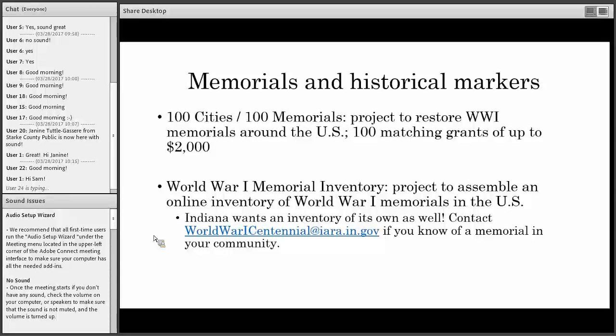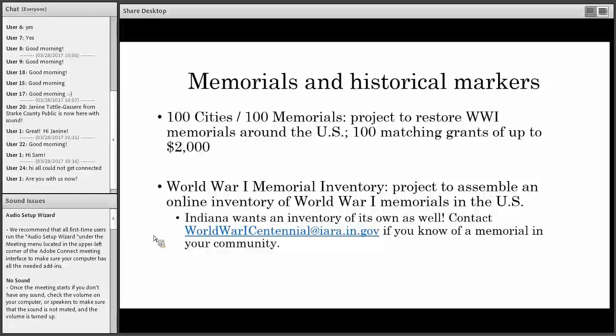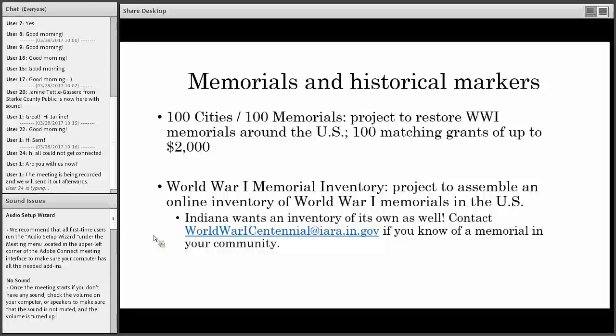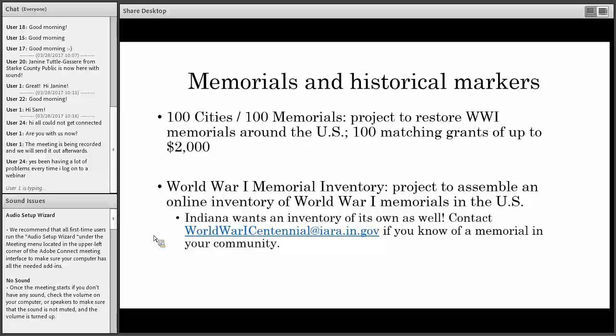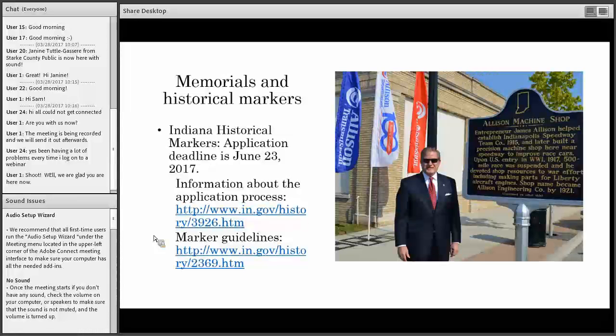Now we're at the memorials and historical markers portion. One thing happening nationally is 100 Cities 100 Memorials — a project to restore World War I memorials around the United States, awarding 100 matching grants of up to two thousand dollars. That information is available on the national World War I committee website. The World War I memorial inventory is a project to identify and create an online inventory of World War I memorials in the US, and Indiana wants an inventory of its own — that is something the Indiana World War I Centennial Committee is interested in. I also have Casey from the Indiana Historical Bureau who's going to talk more about the Indiana Historical Markers Program.